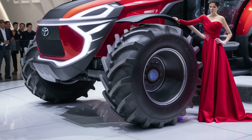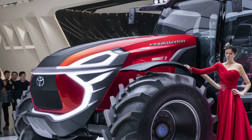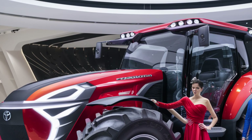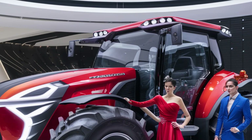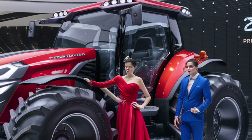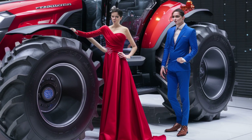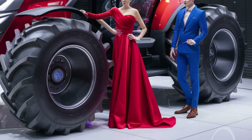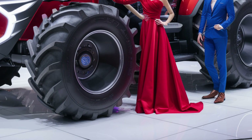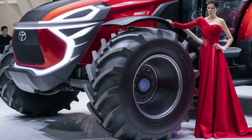Under the hood — or should we say, under the steel — this tractor packs a hybrid powertrain that combines a high-torque diesel engine with Toyota's proven electric drive technology. That means lower emissions, greater fuel economy, and torque delivery that's immediate and smooth, perfect for demanding field jobs. It comes with selectable drive modes: eco for light duty, power for heavy hauling, and smart mode that adjusts output based on the task at hand. With up to 180 horsepower and torque figures designed to move mountains, this tractor doesn't just perform, it dominates. You also get all-wheel drive with dynamic torque vectoring, ensuring maximum traction whether you're ploughing, towing, or navigating wet terrain.